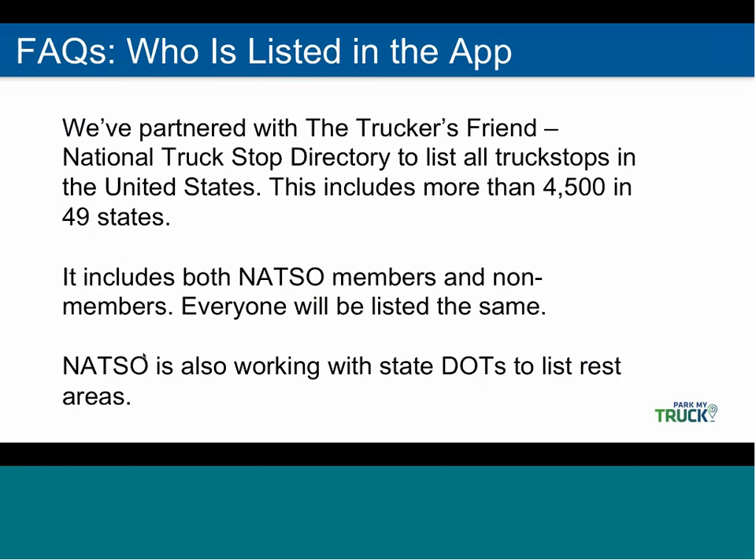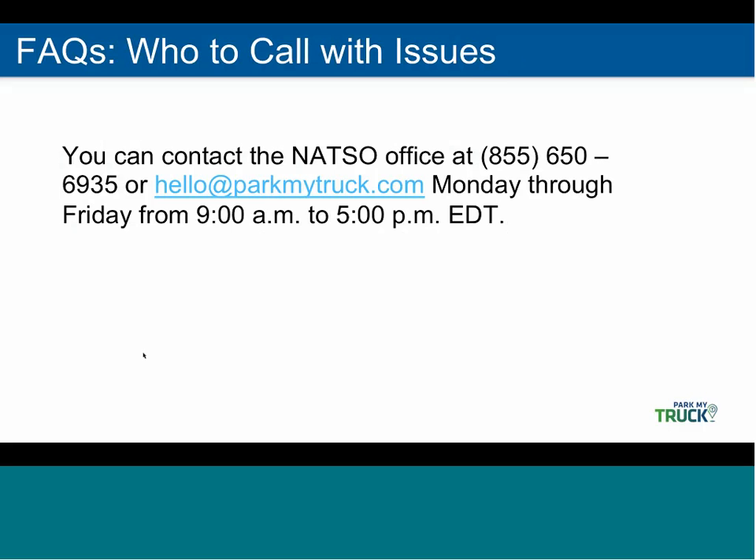Folks have been asking about who's listed on the app. We've partnered with the Truckers Friend directory to list all the truck stops in their database. This includes more than 4,500 locations in 49 states, so we're listing all truck stop locations regardless of whether or not they're NATSO members. We're also working on adding state DOTs to include their rest areas. You can call the NATSO office at the number and email listed here, Monday through Friday from 9 a.m. to 5 p.m., with any questions.